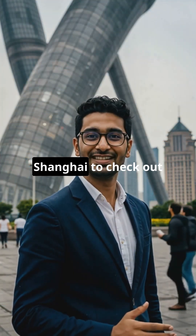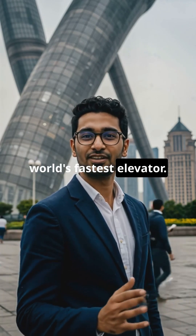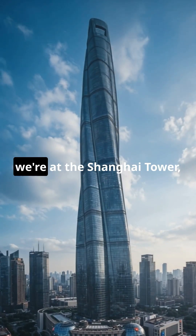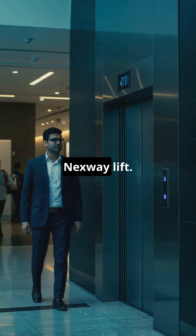What's up guys? Today we're in Shanghai to check out something that's been blowing my mind: the world's fastest elevator. So here's the deal. We're at the Shanghai Tower, the second tallest building on the planet, and inside is the Nexway Lift.